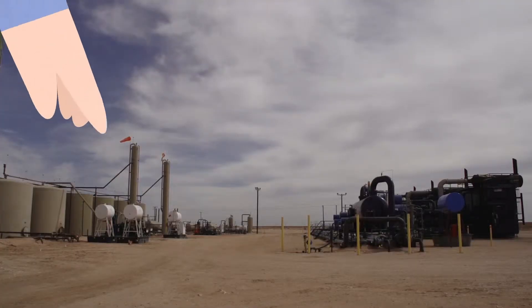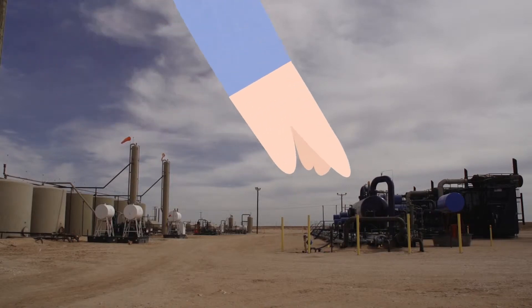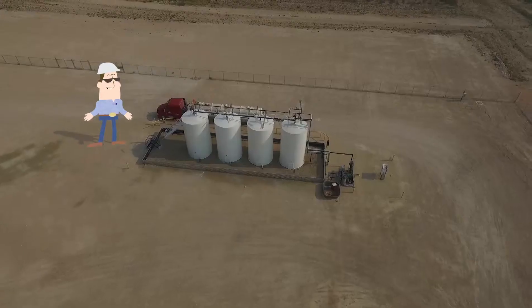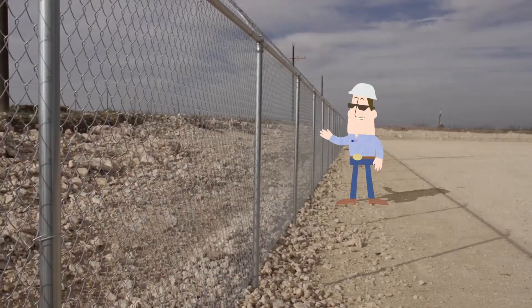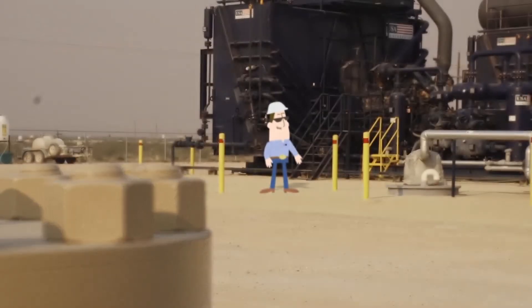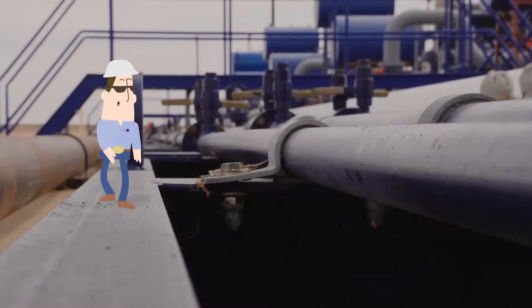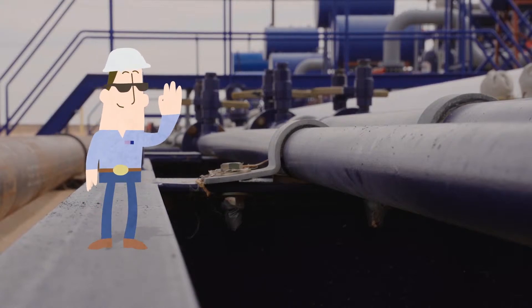CGL applications utilize the existing infrastructure, thus removing a lot of scope and unnecessary cost that you might incur from a gathering compressor station. We are able to utilize the existing site, tank battery, fencing, lighting, etc., so we don't need to include it in our scope of supply, but we can supply it all if needed. We can install a CGL application even faster, typically in three weeks.